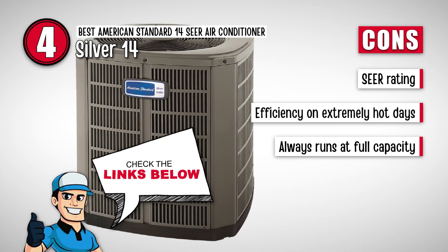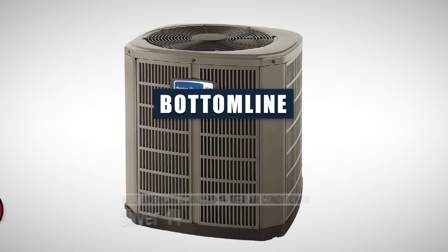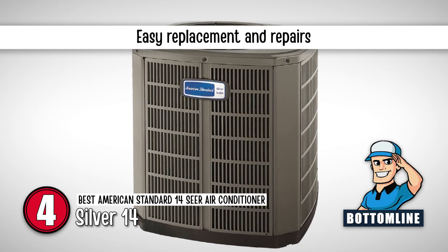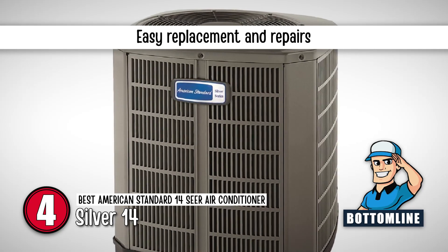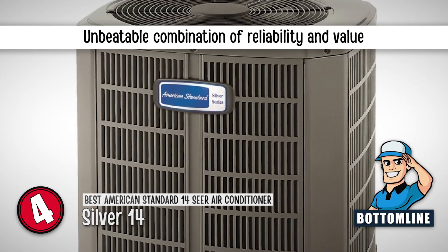The unit needs to be run at full capacity, even when only a small amount of cool air is required. Bottom line: it has a single-stage cooling system; it is not only easy to replace, but also very readily available for all kinds of repairs; and it offers an unbeatable combination of reliability and value.